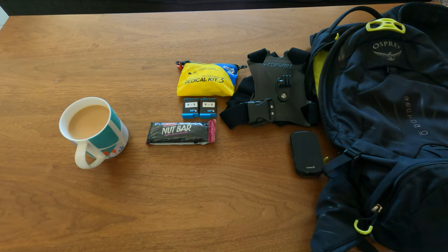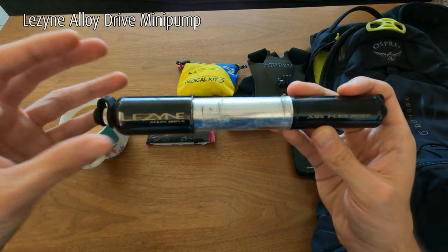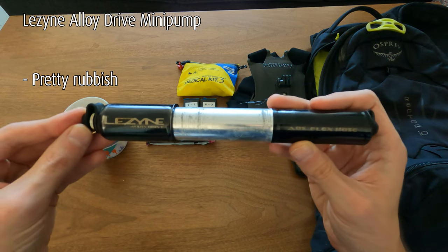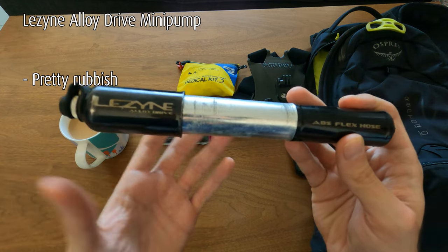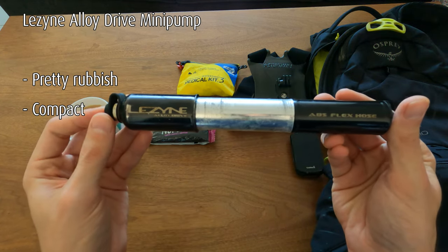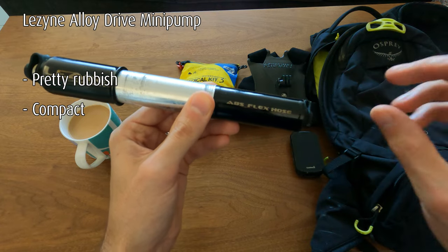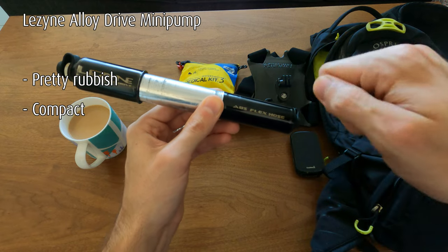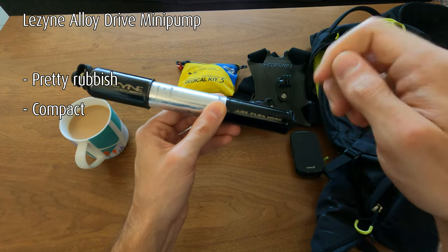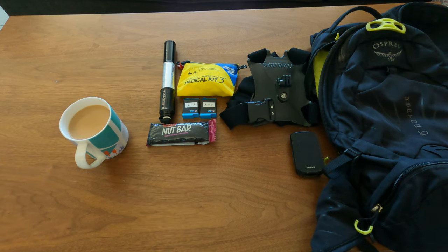This is a must-have for anyone really — get some sort of hand pump. This is the Lazine pump; it's pretty rubbish but it does the job if you need it to. I like how compact it is. It performs quite poorly though — I wouldn't recommend this specific one. It does this thing where you screw the hose onto your valve and it'll accidentally remove the valve core because it's screw-on instead of push-and-lock. But definitely worth having.